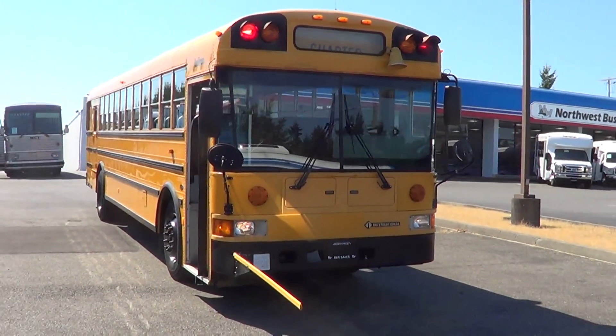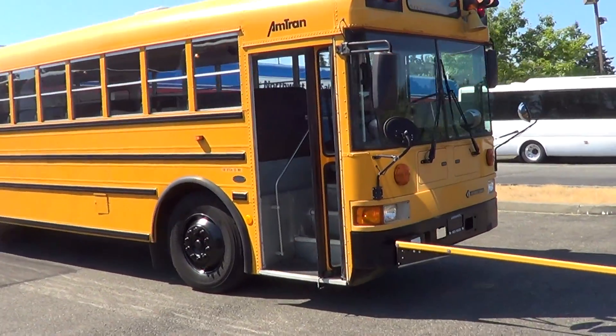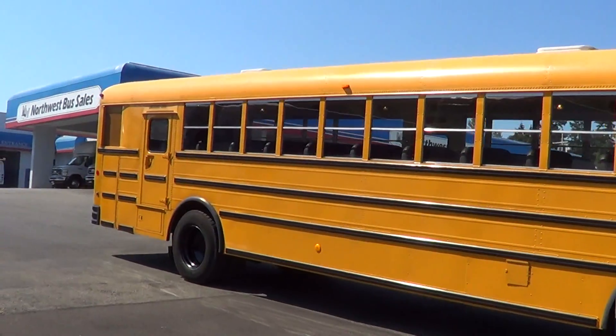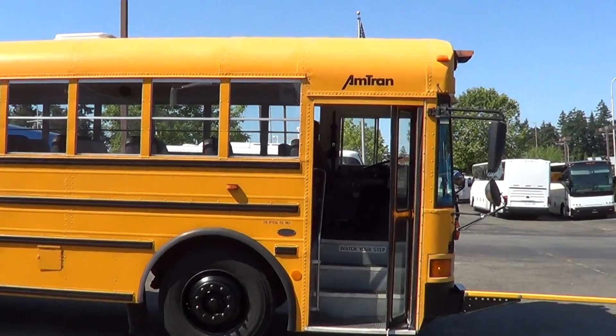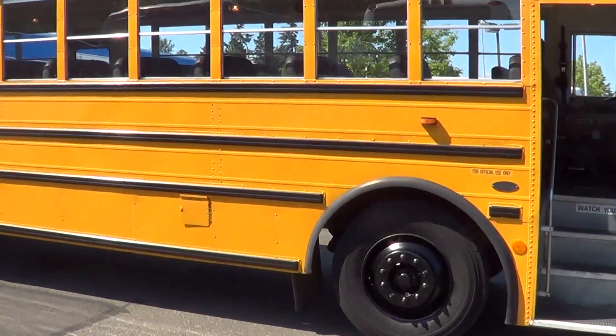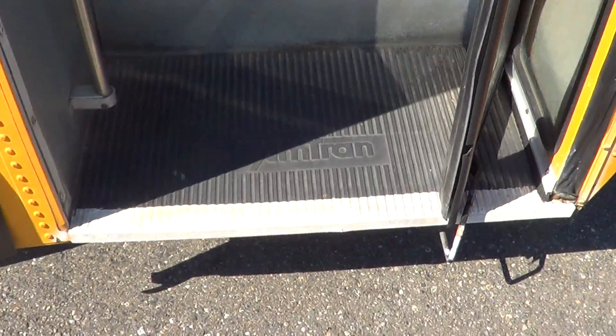Good afternoon, everyone. Eric here, Northwest Bus Sales. We got us a school bus — 1999 International Amtran. This is 72 passengers — that's kids, three to a seat.